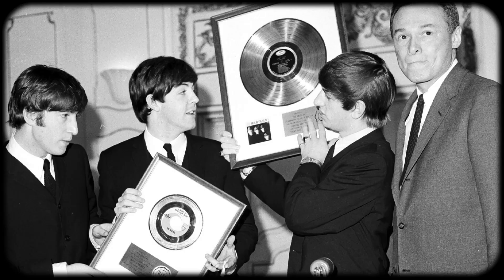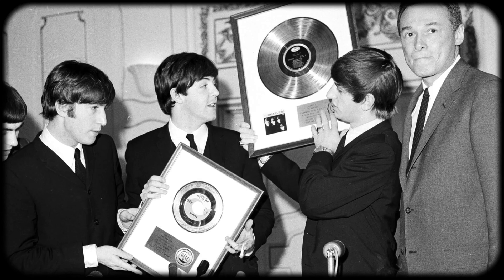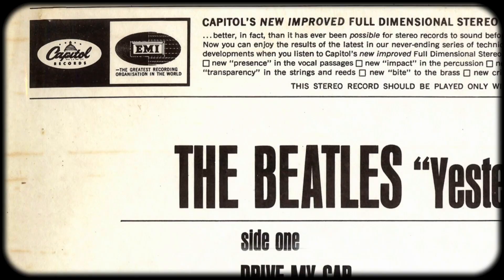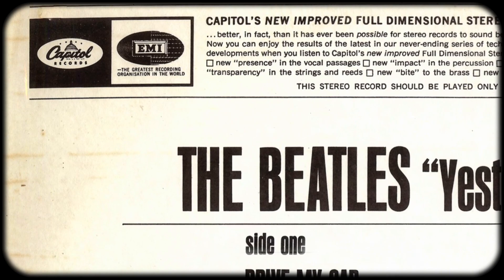Despite Brian's distaste for the image, he relented and told Capitol to redesign the cover using the butcher photo. Once the president of Capitol Records, Allen Livingston, caught wind of what they were about to release, he called up Brian asking him to reconsider. Brian refused, with either him or Paul adding that it was a statement on the Vietnam War. Even though he had reservations, Allen went ahead and gave the order to print the butcher sleeves anyway — the Beatles were incredibly important to Capitol and he wasn't about to strain their relationship over an image. Not to mention Capitol's parent company EMI was due to renegotiate their contract with the Beatles, and Allen didn't want the band looking at other labels.